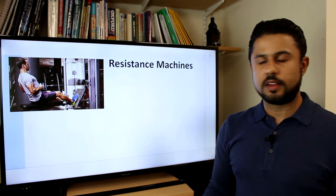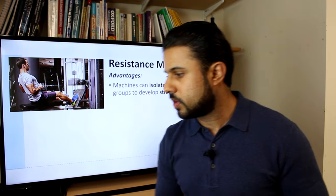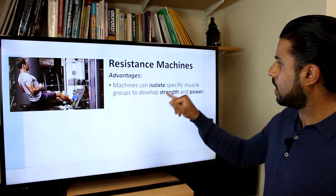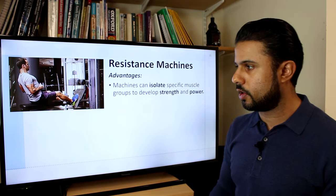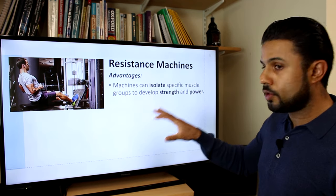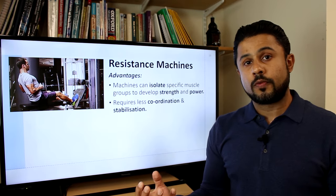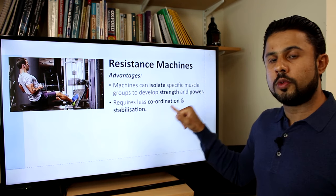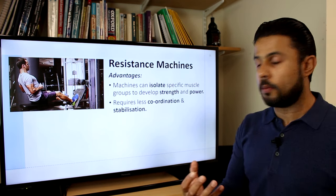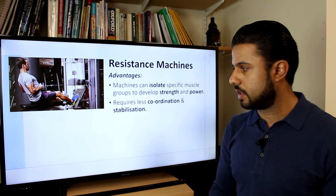Resistance machines are good if you're in the early stages of training because they help to isolate specific muscle groups — you can focus on the chest, specific parts of the shoulder, the legs, and so on. They do help to develop strength and power. They're very good for beginners because they don't require as much coordination as, for example, a squat or deadlift, and they don't require stabilizer muscles since the machine does the stabilizing for you.